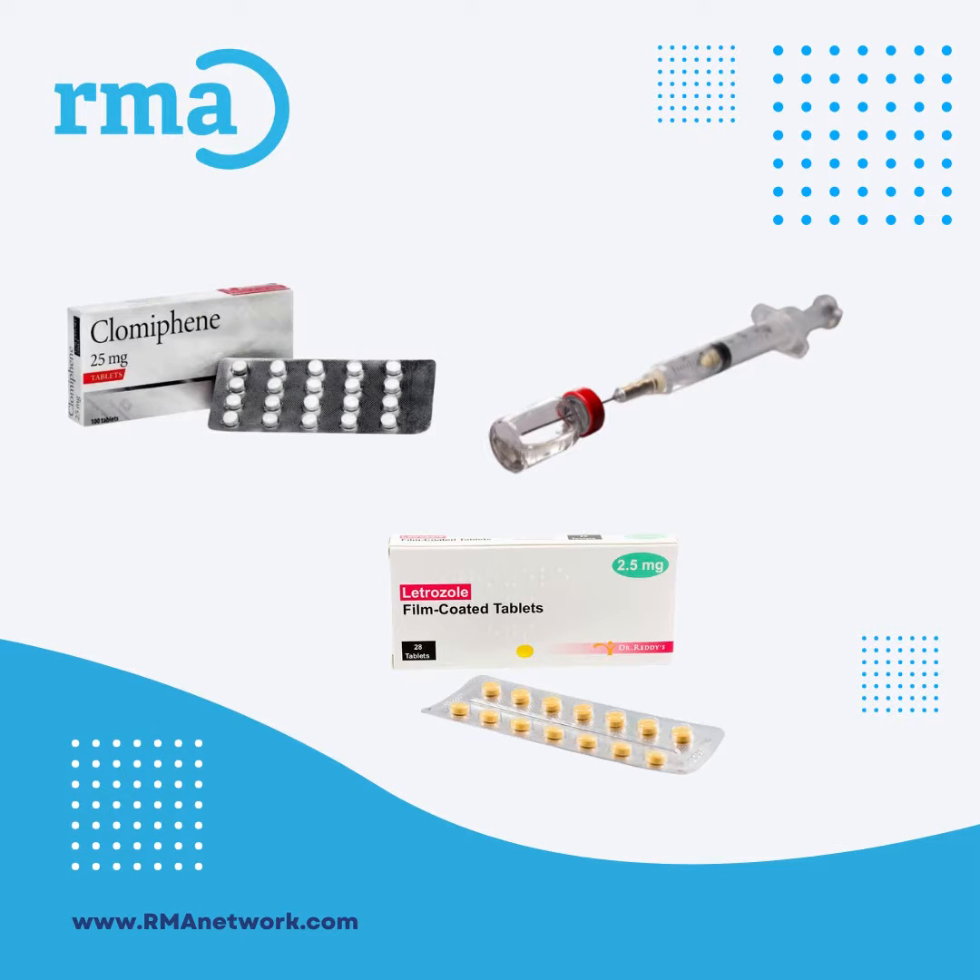An IUI cycle usually involves the use of ovulation inducing or ovulation enhancing medications, such as Clomid, Letrozole, or even injectable hormones. Each IUI cycle takes about one month to accomplish.